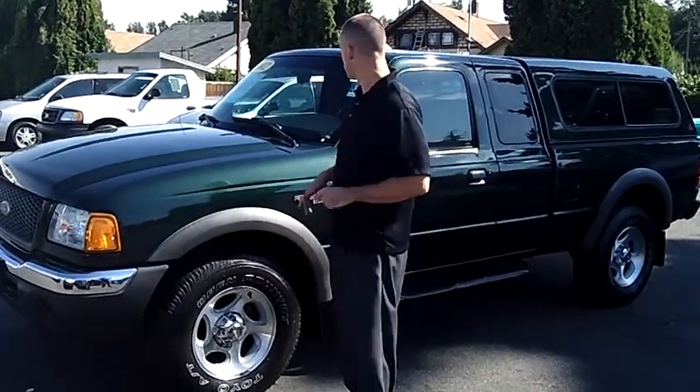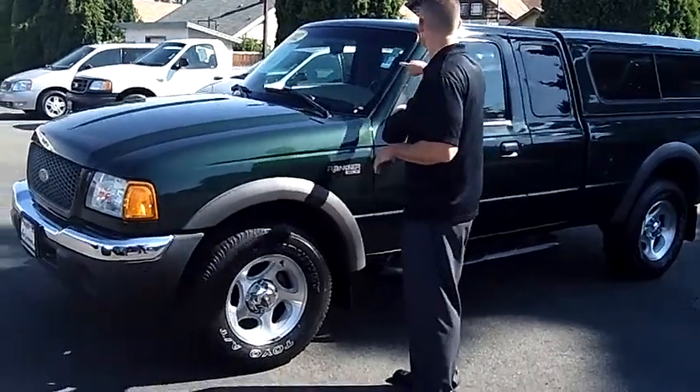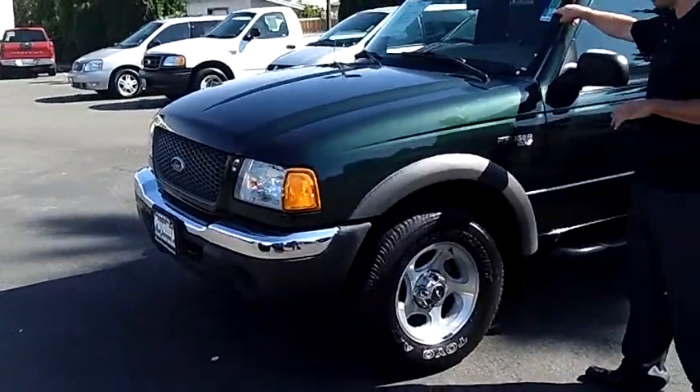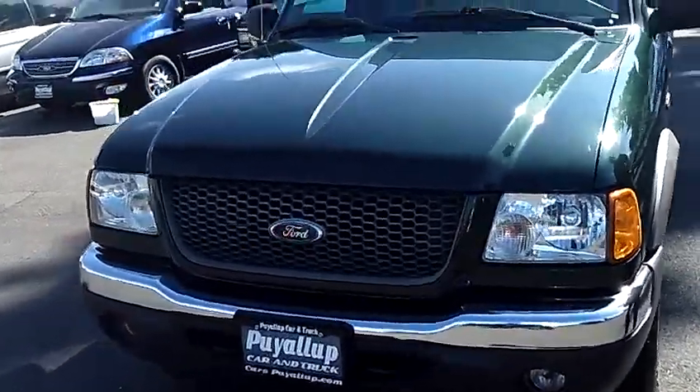Hey folks, Adam Ashby here with Puyallup Car & Truck. I'd like to show you our 2002 Ford Ranger XLT, stock number 78621. This is actually a one owner vehicle, clean vehicle history report, never been in an accident.